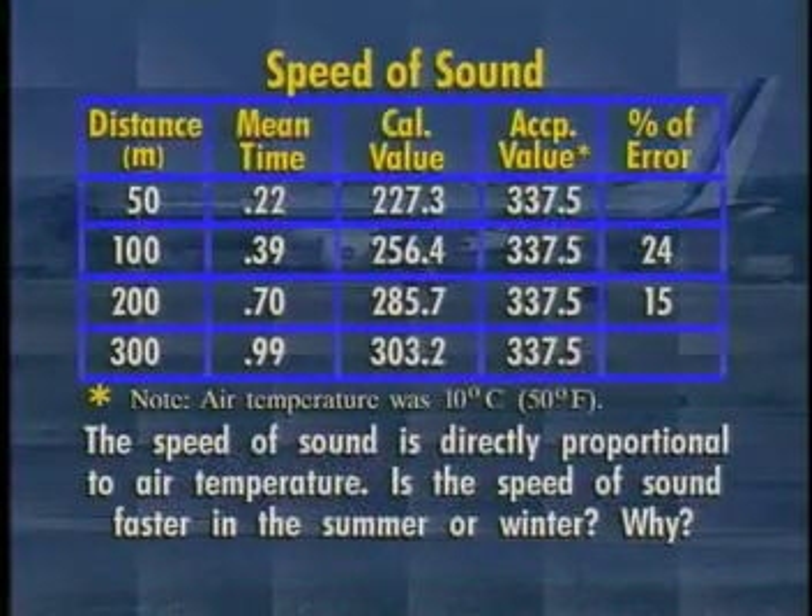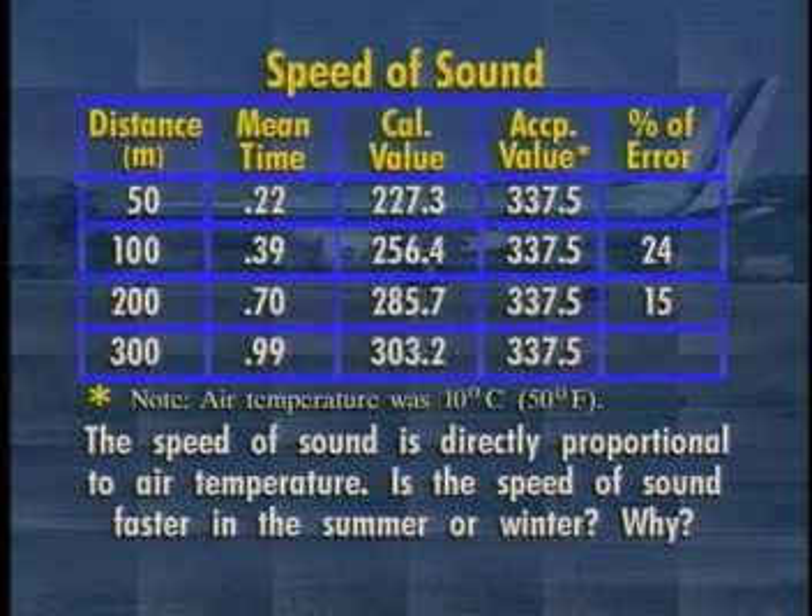The speed of sound is directly proportional to air temperature. Is the speed of sound faster in the summer or winter? Why?